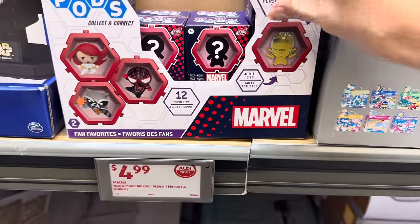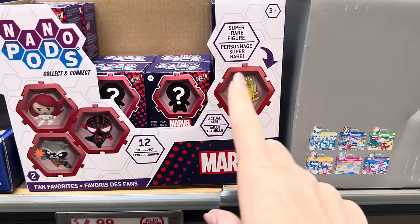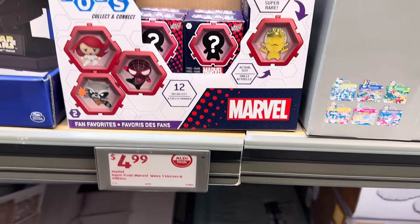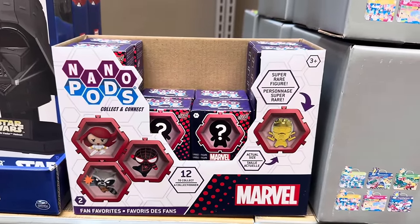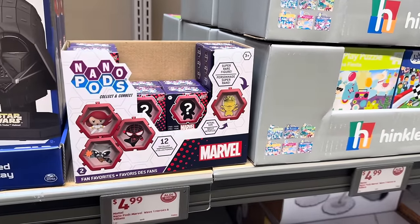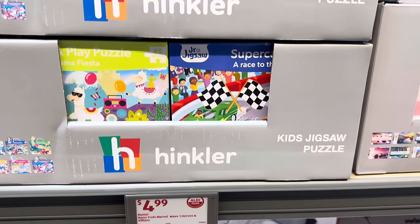We have nanopods — collect and connect. These are fan favorites in marble with little treasures inside. Kids love these things. $4.99. Maybe put that in a little Easter basket or a St. Patrick's Day gift. Also $4.99 for the kids jigsaw puzzle from Hinkler — a carry and play puzzle. We have supercar racers, pet party, llamas, and an African safari — 45 pieces.